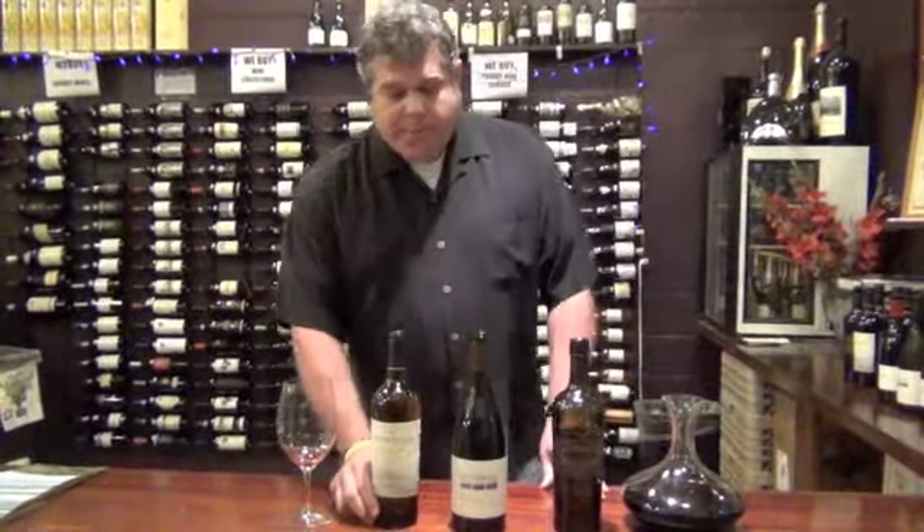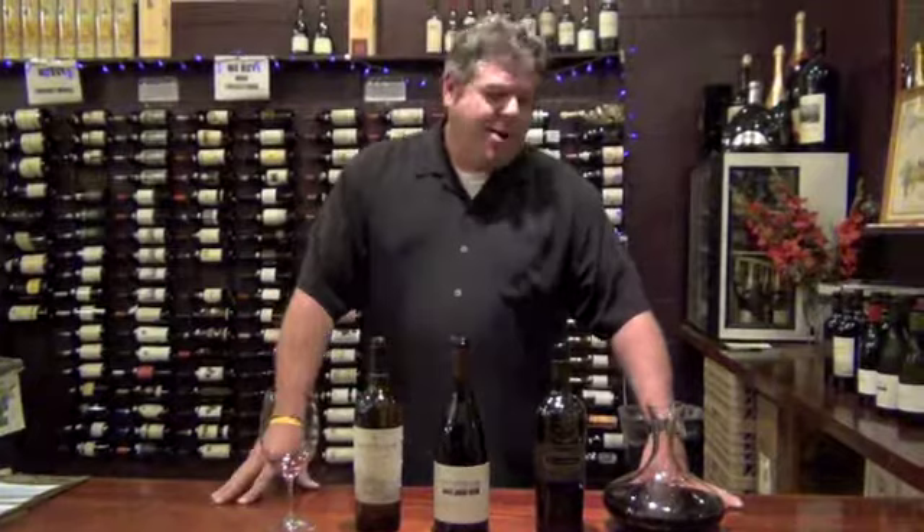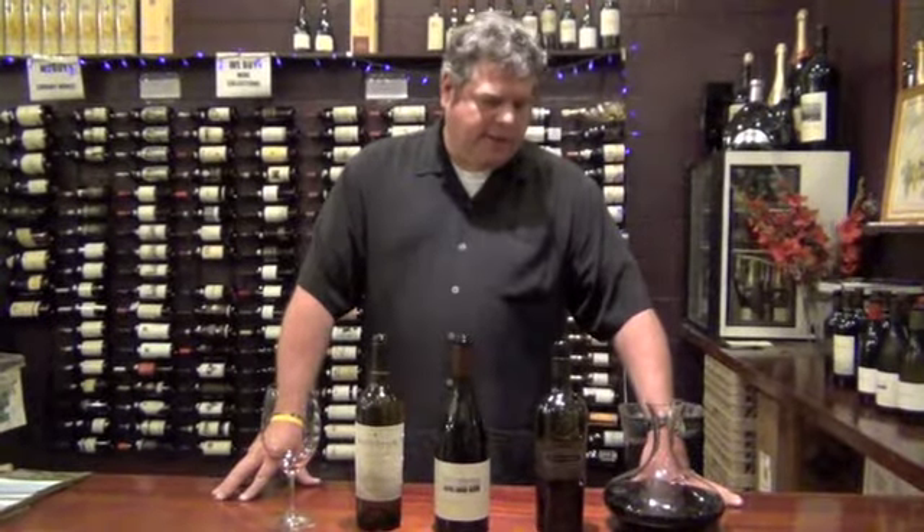Very big on the palate, lots of really robust tannins. Definitely a wine that screams for a nice big thick steak. Fantastic stuff.